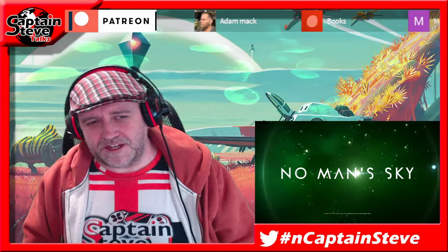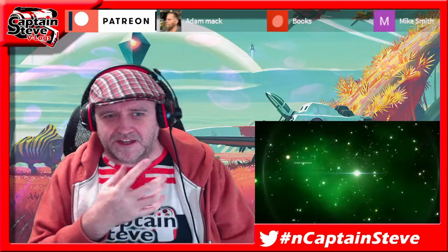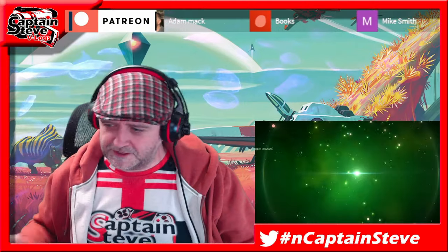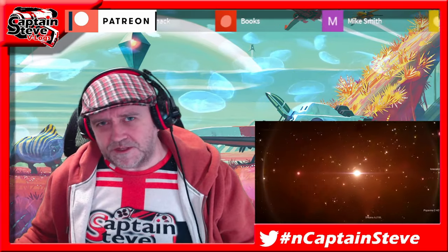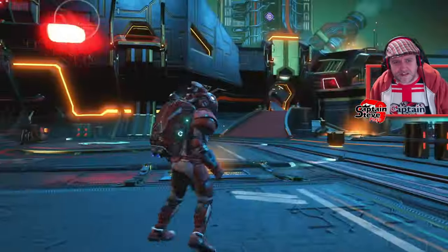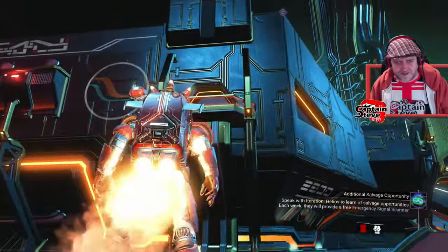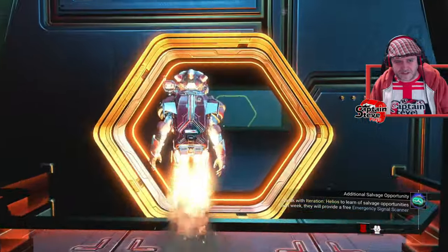Hey chums, I'm Captain Steve and I'm just logging into No Man's Sky. Lava Lamp has hit me up and told me there are some new featured bases inside the Nexus teleporter, so I'm heading up to the Nexus teleporter to have a look at the featured bases.